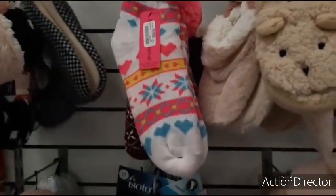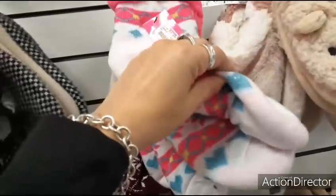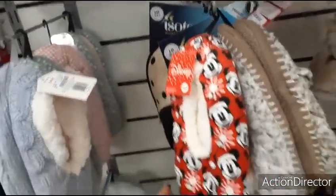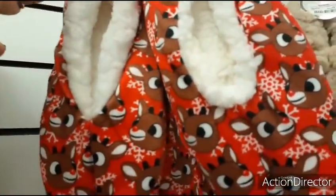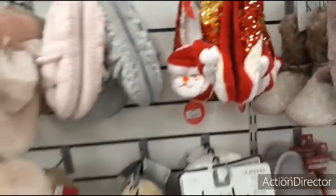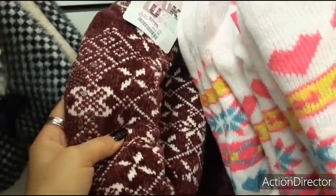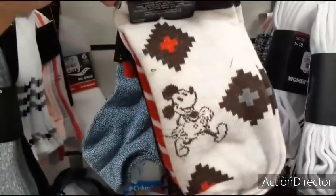Look at these cute slipper socks by Betsy Johnson — $5.99, very colorful, and they have non-skid soles. They also have Mickey Mouse for $5.99, Santa Claus for $6.99, reindeer for $5.99, and more for $5.99. These adorable Betsy Johnson ones are here too. More traditional ones are $12.99. Wow — 10 pairs of Mickey Mouse socks for only $6.99 — that's a deal!